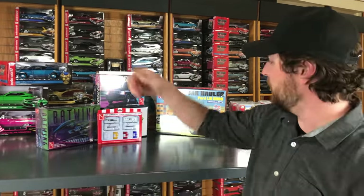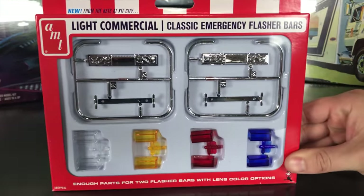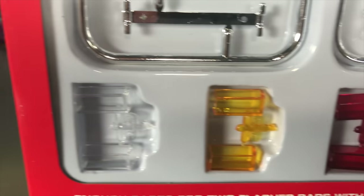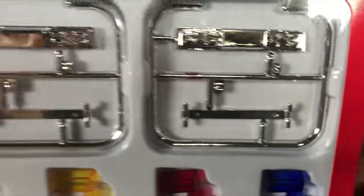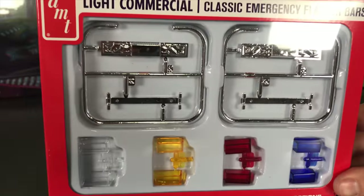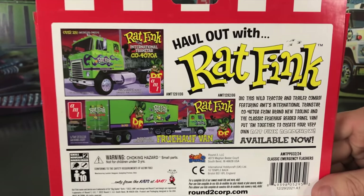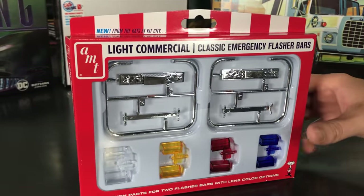Jumping into model kits — first showing a new model accessory: Light Commercial Classic Emergency Flasher Bars. These are great for any kit build — police cars, tow trucks, ambulances. Comes with chrome trees for the flasher bars, molded in clear, yellow, red, and blue. Another fun accessory kit for custom builders, along with the wheel kits and tire kits we've previously released.